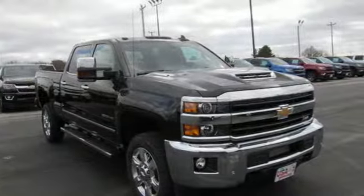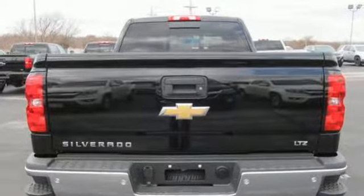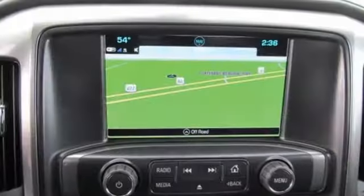It boasts an impressive list of features like these: Vortec engine, electronic shift on the fly, tow haul mode, trailer brake controller, Bluetooth streaming audio.